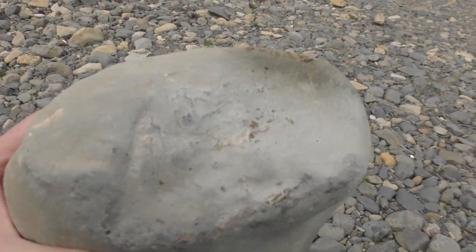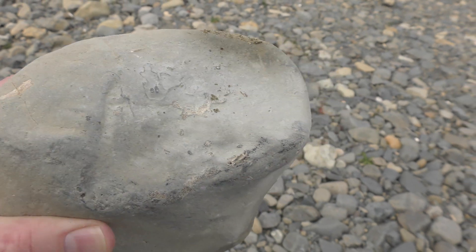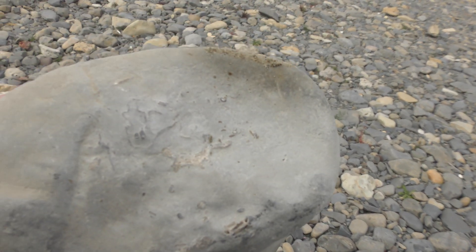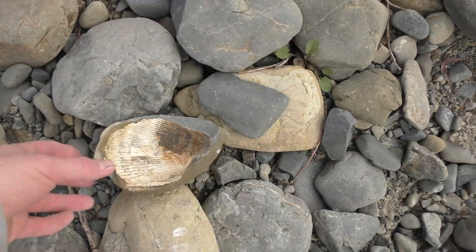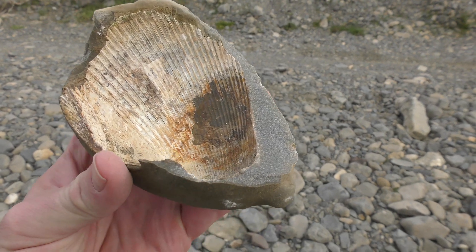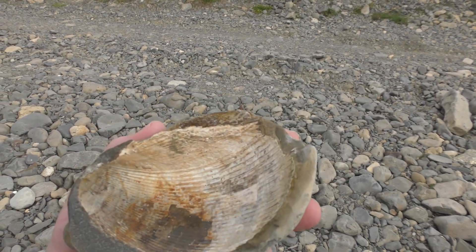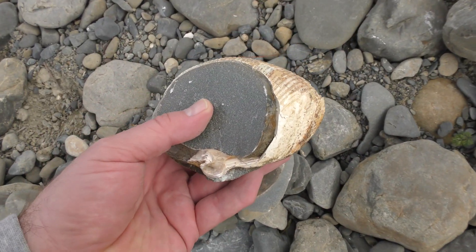I found some bone. You can just see it sticking out on the sides there, and right at the bottom there as well. Here's a pretty cool one — quite a complete shell over there. Not sure what kind, probably some kind of bivalve. Here's the other half of it.